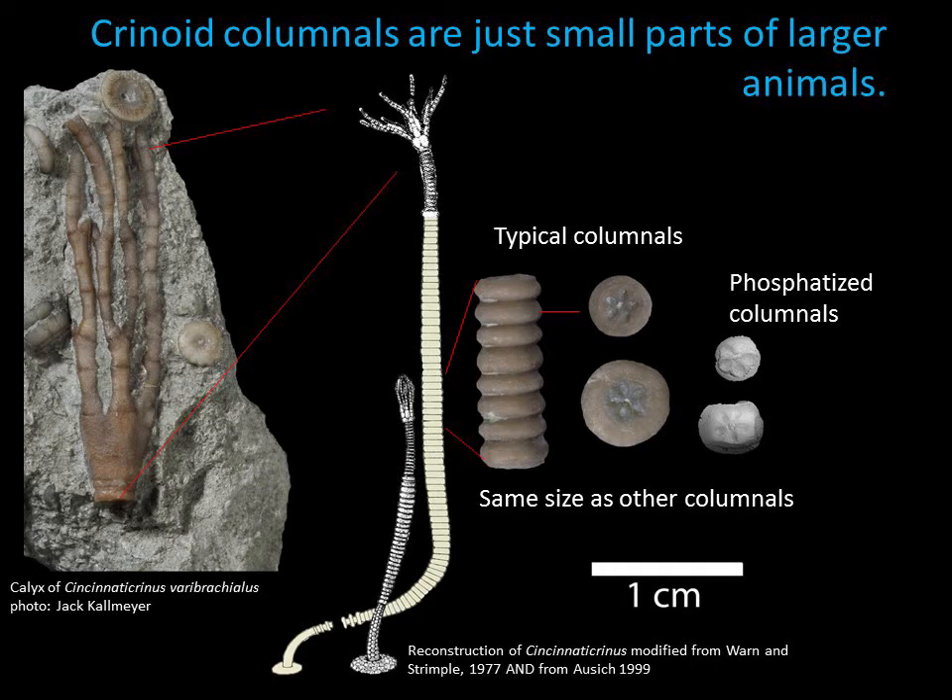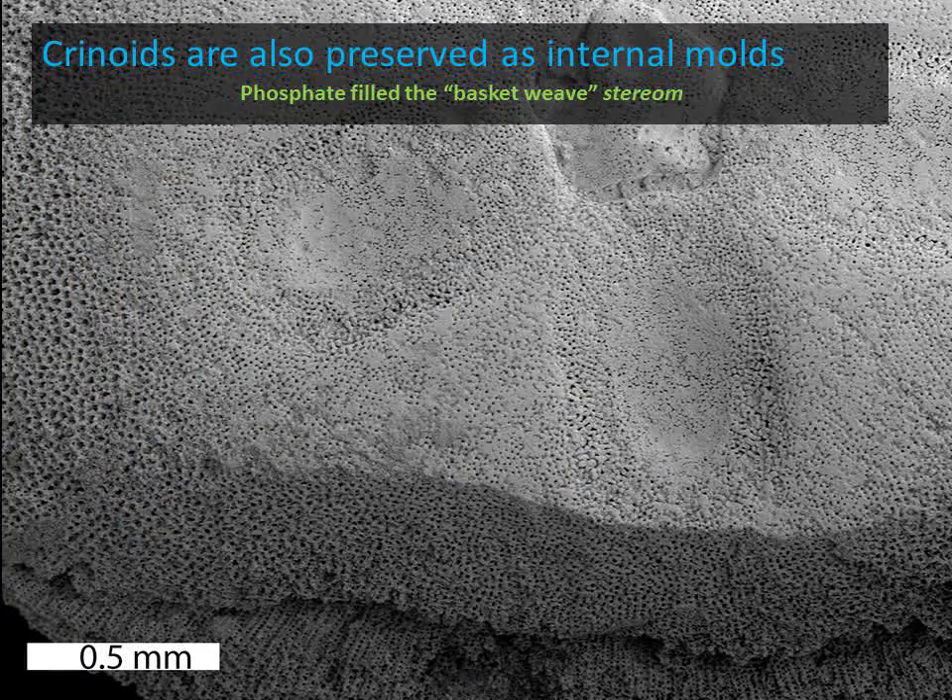This columnal looks like it has been replaced by phosphate, but in reality crinoid plates are very porous, rather like a basket weave. The phosphate filled in the pores, and then the original skeletal material dissolved away. The filling left behind is a mold, not really different from the other phosphatic molds that we found in this fossil assemblage.